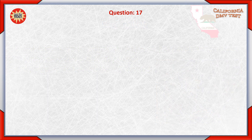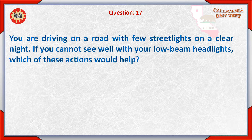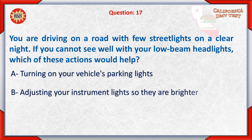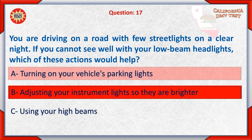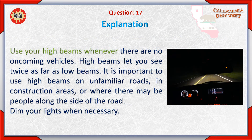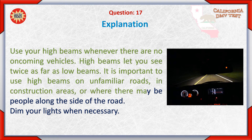Question 17. C. Using your high beams. Use your high beams whenever there are no oncoming vehicles. High beams let you see twice as far as low beams. It is important to use high beams on unfamiliar roads, in construction areas, or where there may be people along the side of the road. Dim your lights when necessary.